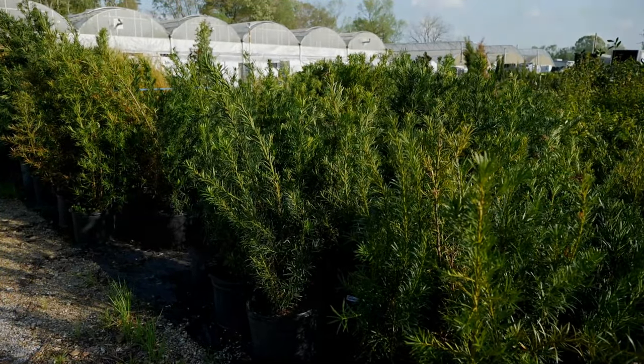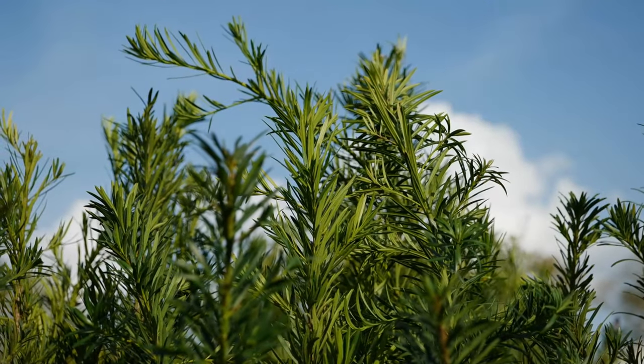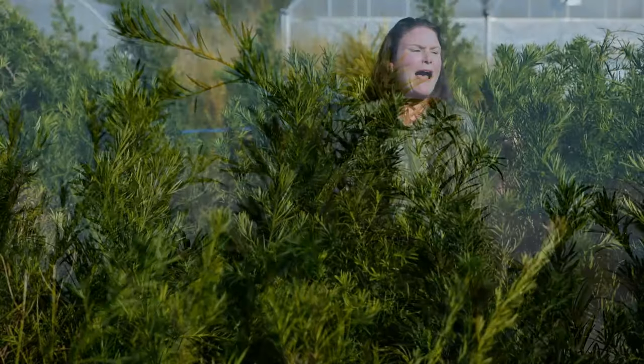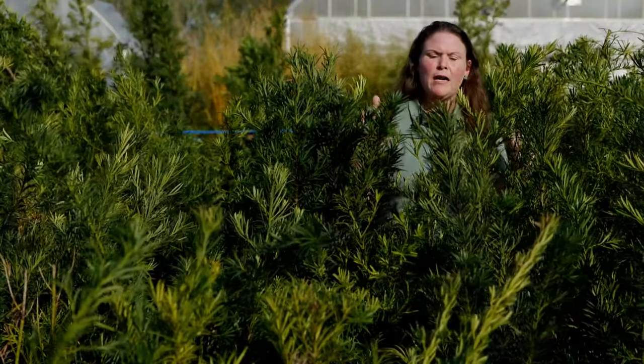They are evergreen and very dense. If we plant them about three to three and a half feet apart, they'll actually grow together. These can be hedged, especially in the springtime if you want to prune them back. Most people tend to do an annual pruning when utilizing these for hedges.